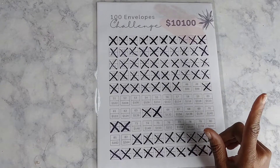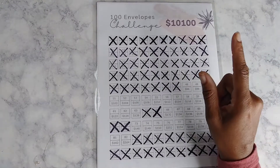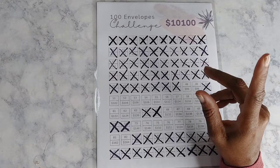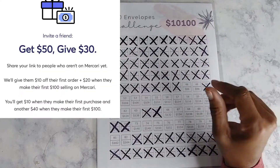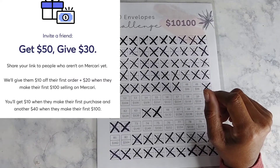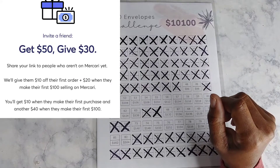I did sell some stuff on Mercari, but the money is not in my account yet, so I will not count that this week. By next week it should be in there. If you're not familiar with Mercari, it's a site where you can sell secondhand items. I'll have a link in the description box — I think they give you like $10 off for trying it.